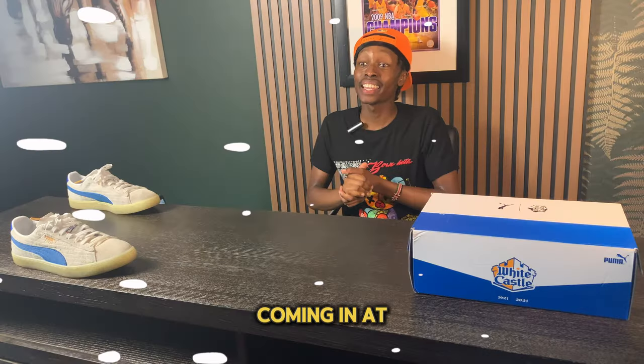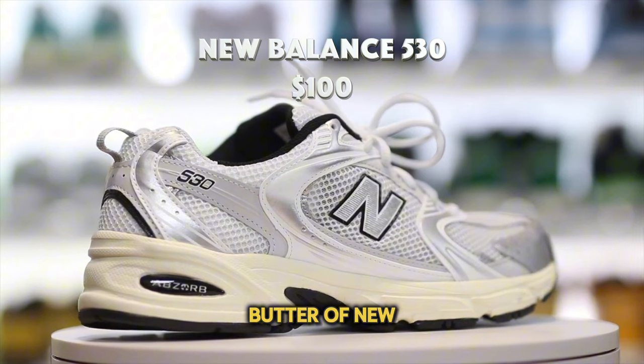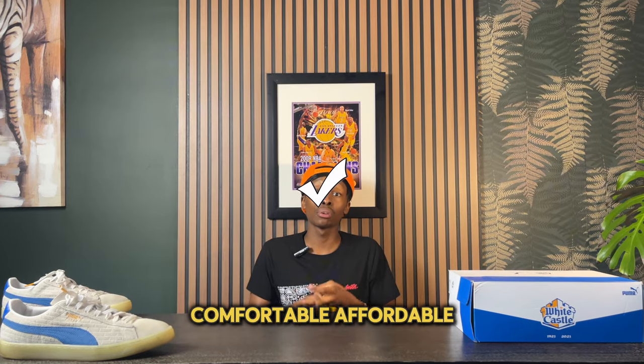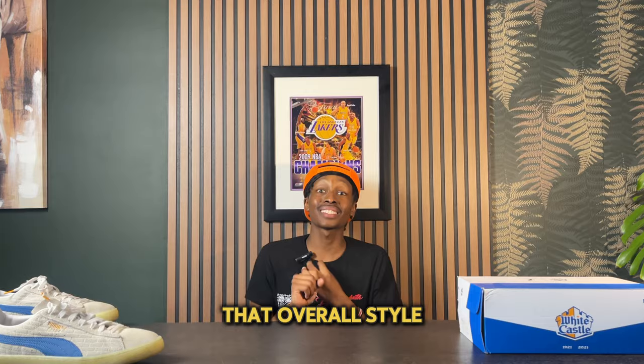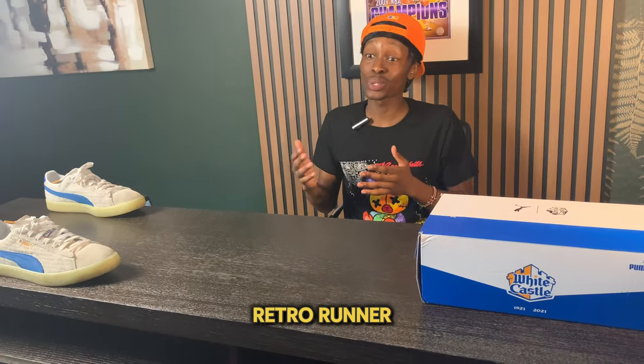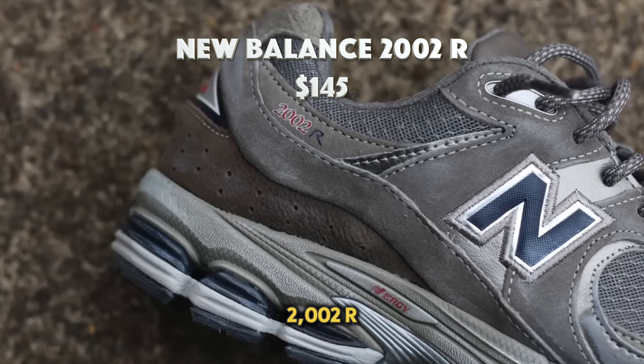Coming in at number eight we have the New Balance 530. This is the bread and butter of New Balance — a very good all-around sneaker that is comfortable, affordable, and fits the overall New Balance style perfectly. If you're looking for that classic retro runner New Balance aesthetic, this is a perfect option coming in at about $100.